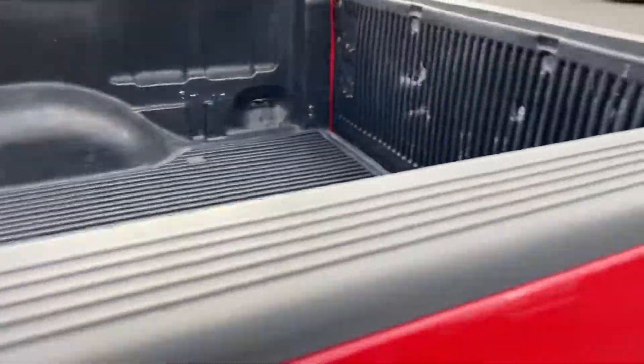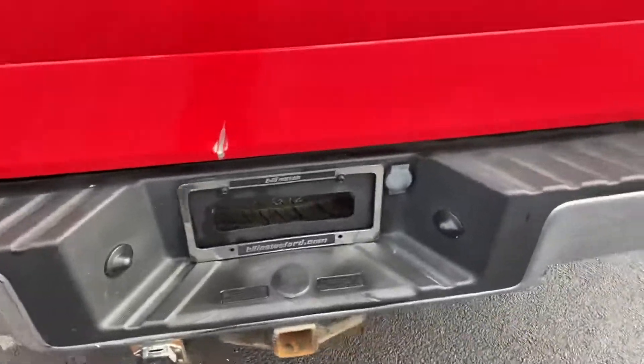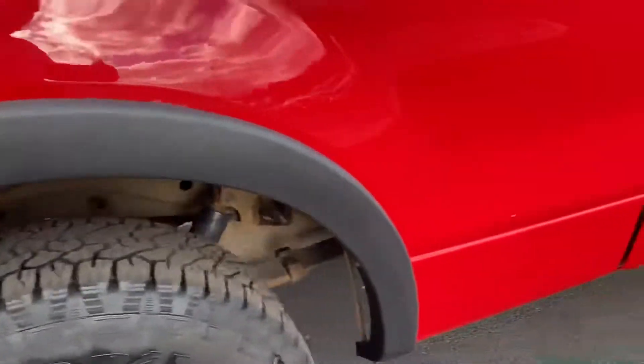Cap corners look fine. Got a bed liner down in here. Tow hitch. Cap corner is fine on that end too.